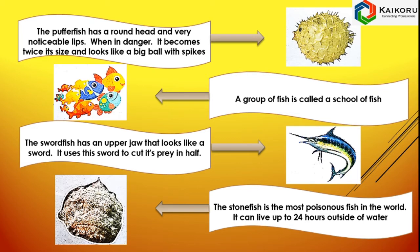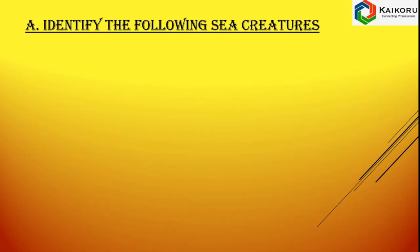This is Stonefish. It is the most poisonous fish in the world. It can live up to 24 hours outside of water.